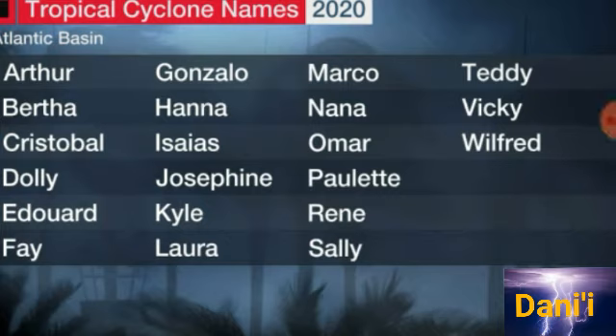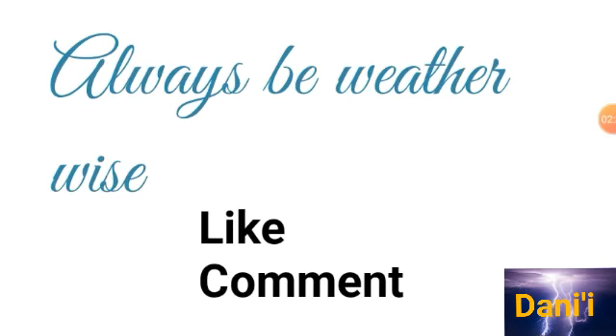Just a reminder of the names for this Atlantic hurricane season. I'm thinking that Kyle will be the strongest hurricane of the season, but it's kind of between Kyle and Gonzalo. I'd like to hear your thoughts — which name do you think will represent the strongest hurricane this season? Leave your opinion in the comments below.